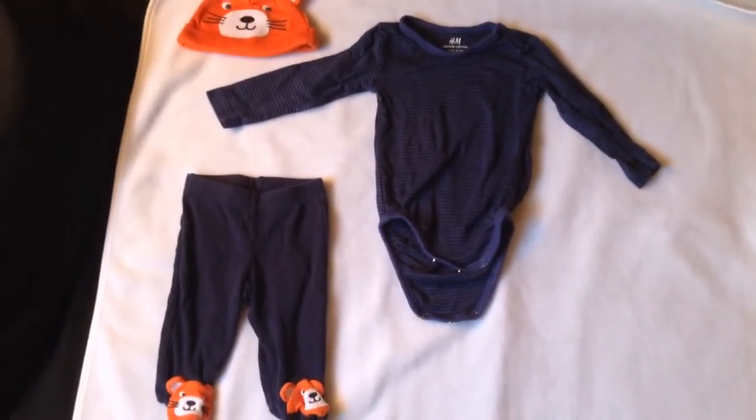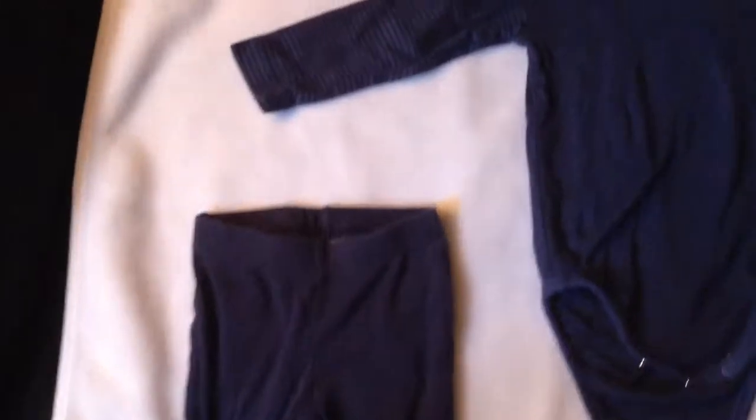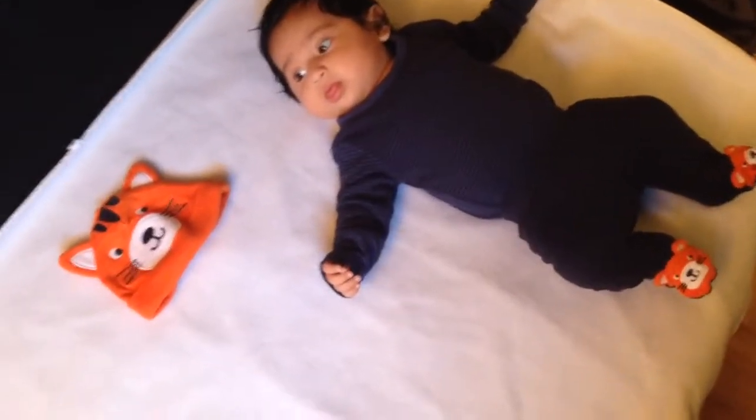I'm gonna dress him up right now since this is a newborn and it won't be fitting him anymore. Today's gonna be the last day I put it on him because he's already close to three months and this fits him sort of. You'll see. I just dressed him up — I didn't put the hat on yet.